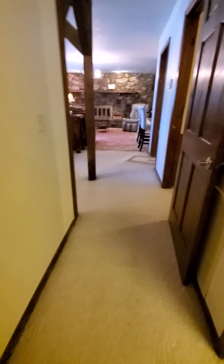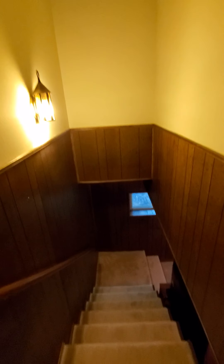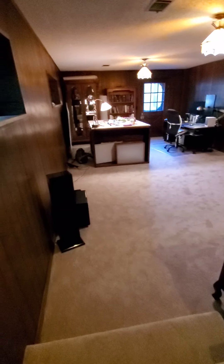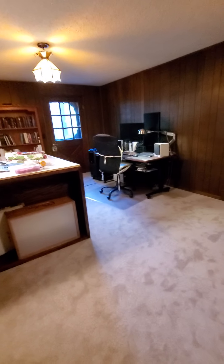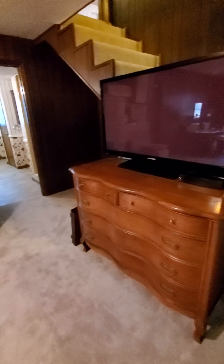We'll head down the stairs - there are about 10 stairs going down with a railing. Doesn't look like you have to worry about hitting your head, so that's good for the tall guys - plenty of space for your head. That last step is a little longer than normal, but a nice space down here, feels good, doesn't smell.